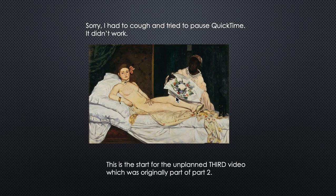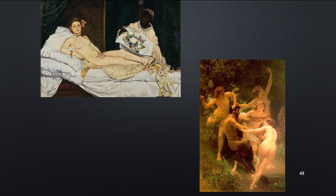I had to cough and tried to pause QuickTime but it didn't work — it just ended. I'm sorry. I hope you remember where we left off at the end of Chapter 18 Part 2, so this is where we were approximately.